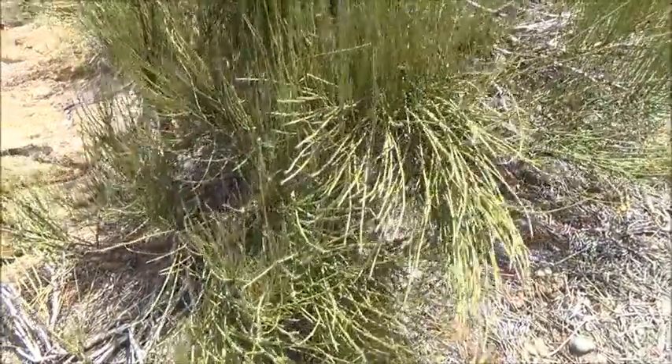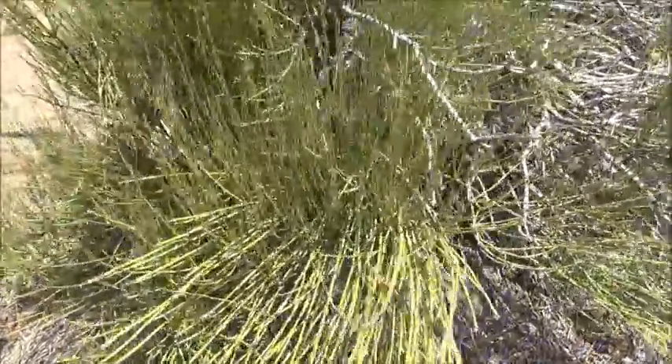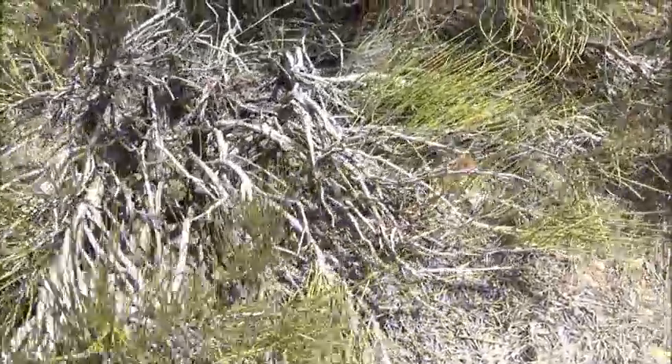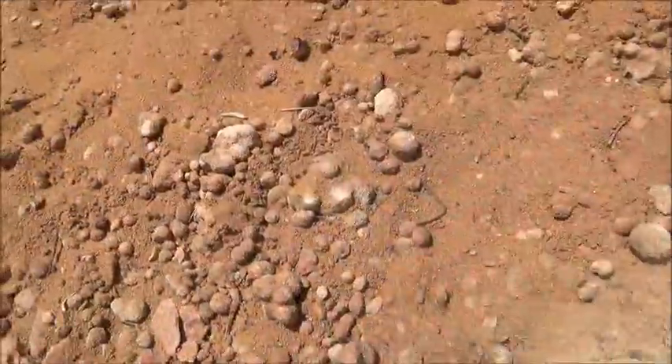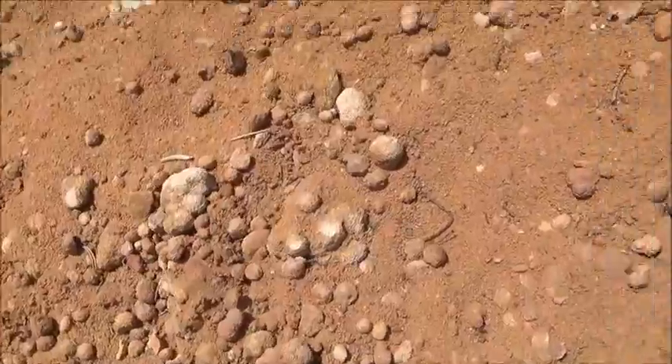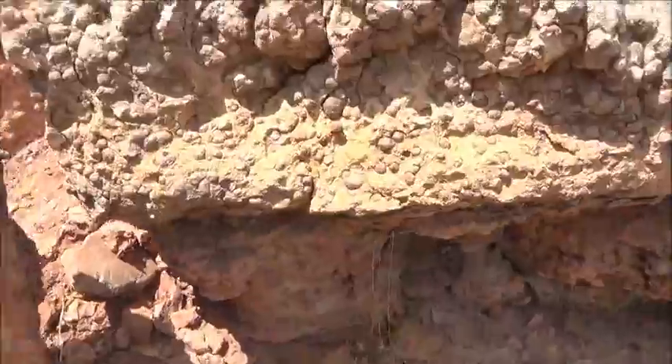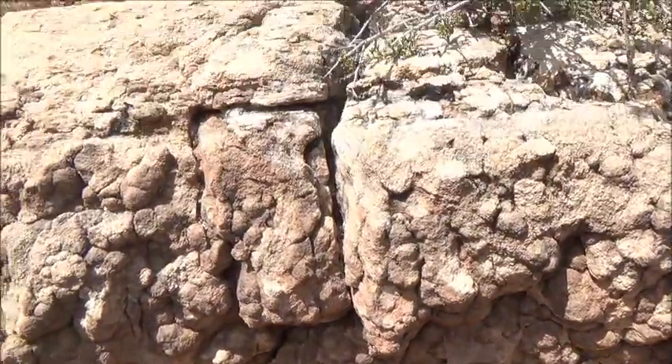This leafless shrub is the ephedra, also known as Mormon tea. By the way, we found interesting round concretions here. If I'm not mistaken, similar rocks were seen by NASA scientists on Mars.